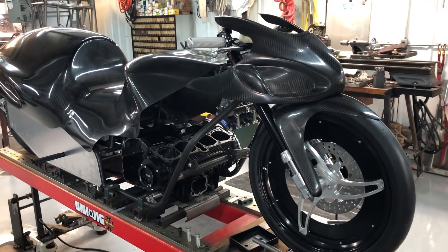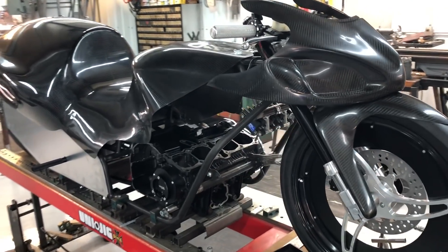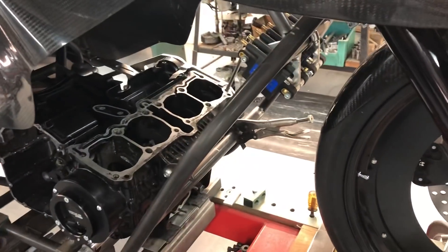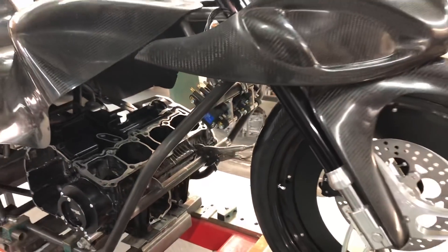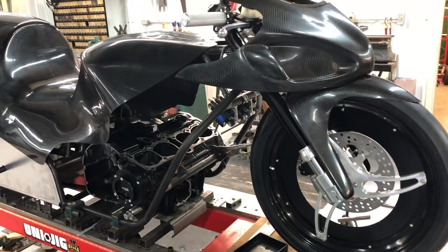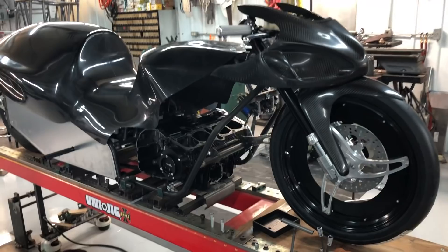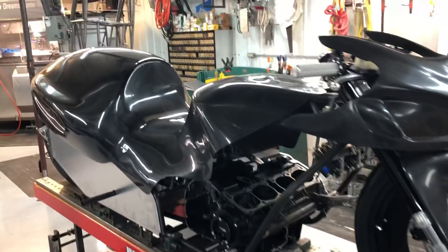All right, motorcycle fans, you have come to the right place for this video because we are going to show you how high-performance motorcycle chassis are made. I'm talking about some of the fastest drag bikes in the world. They come out of this shop here in Baxley, Georgia. We are here at Timbaland Chassis, the home of Mr. Walt Timbaland. Walt, thank you for having me into this shop — I really appreciate it.